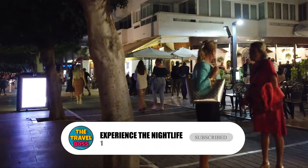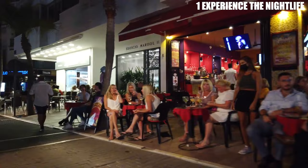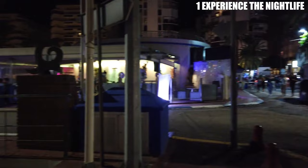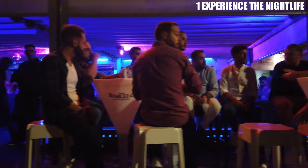Number 1: Experience the Nightlife. Marbella is famous for its vibrant nightlife scene, with plenty of bars, clubs, and music venues to choose from. Puerto Banos is a particular hotspot, with its upscale bars and clubs attracting a trendy crowd. There are also plenty of beach clubs where you can dance the night away under the stars. In addition to Puerto Banos, there are several other neighborhoods in Marbella that offer a lively nightlife scene. The old town is home to a range of bars and pubs, many of which have live music or DJs. The Plaza de los Naranjos is a popular spot for evening drinks, with its outdoor cafes and bustling atmosphere.